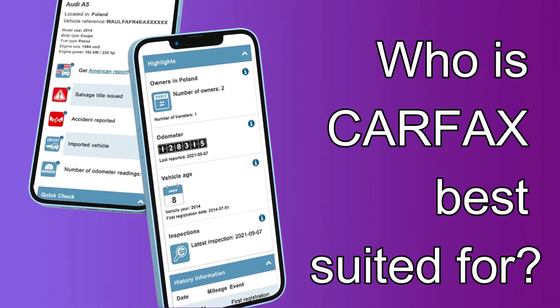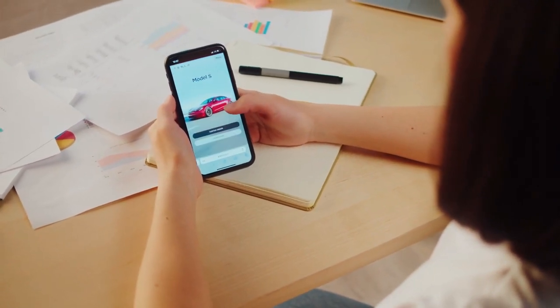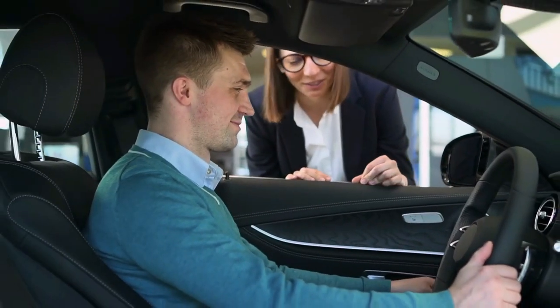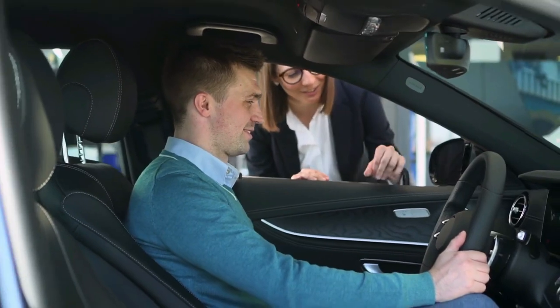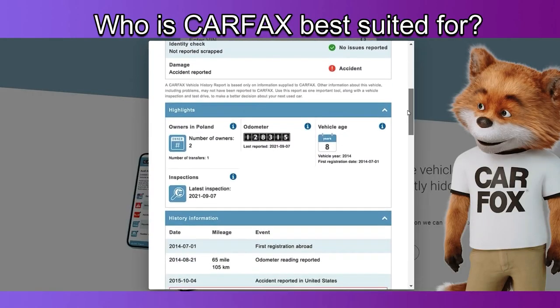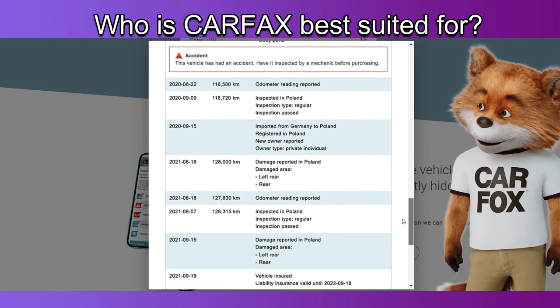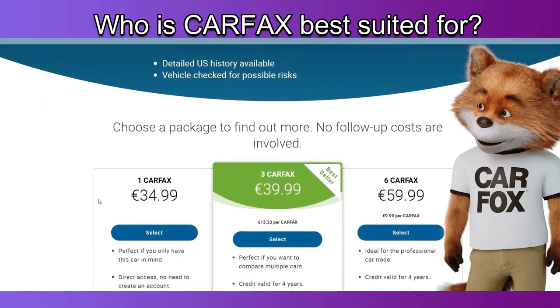Who is Carfax best suited for? Carfax is best for anyone planning to purchase a used vehicle. You should be satisfied that the car is in good condition or as expected before purchasing it, and checking its history report first on a VIN checker is a good step. Carfax reports provide a quick and dependable way to check, and you can opt to pay for one report, three reports, or six reports. The credit expires after four years.